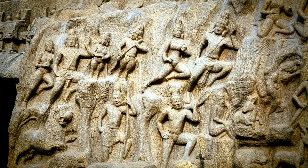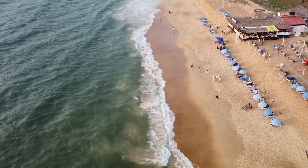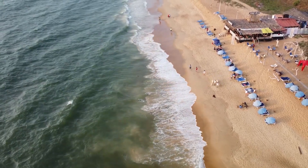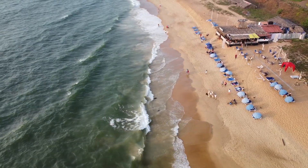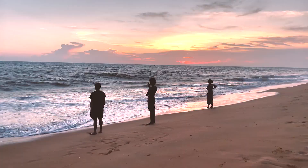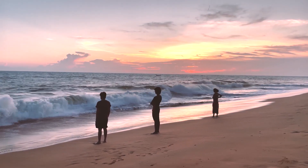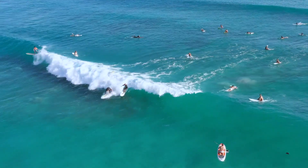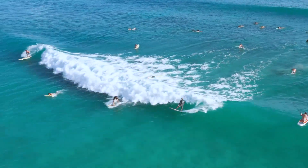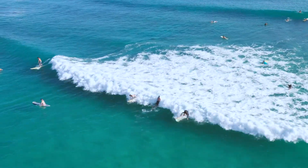Number 8: Kavlong Beach. Escape the hustle and bustle of the city and retreat to the serene shores of Kavlong Beach, located a short distance from Mahabalipuram. Fringed by palm trees and dotted with fishing boats, this idyllic beach offers a tranquil setting for relaxation and rejuvenation. Visitors can indulge in water sports, savor fresh seafood delicacies, or simply unwind amidst the serene surroundings.